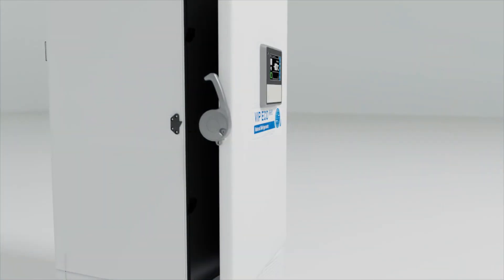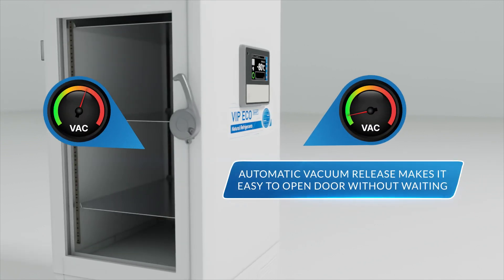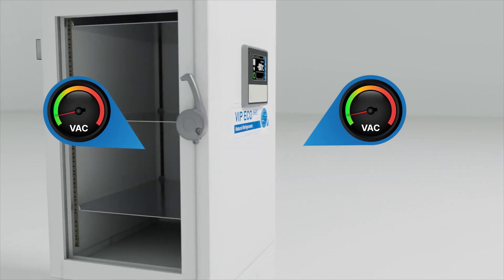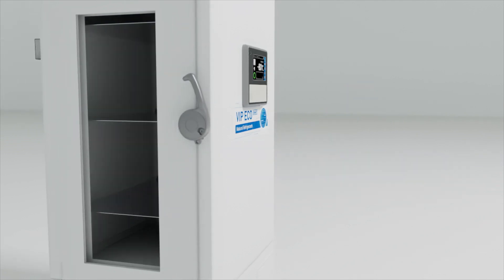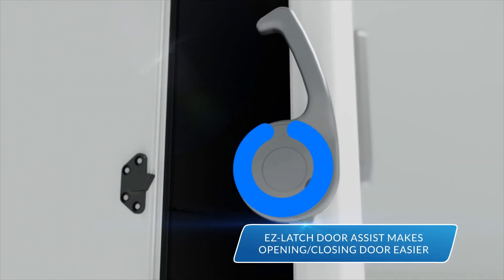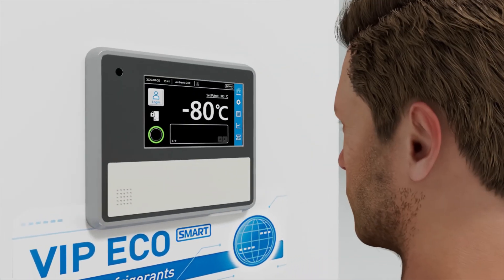The MDF VU703VH also features an automatic vacuum release, which equalizes pressure inside the unit after the door has been opened, making it easier to open the door without waiting. In addition, the Easy Latch Door Assist helps push the door away from the freezer, making it easier for users to open and close it.